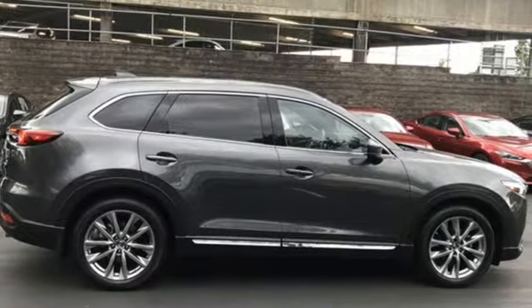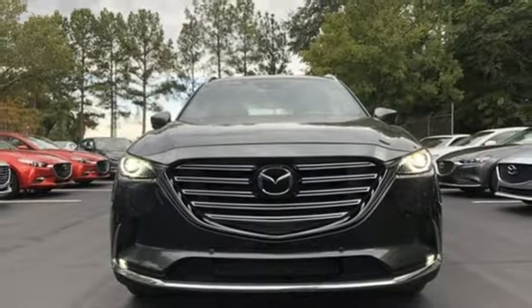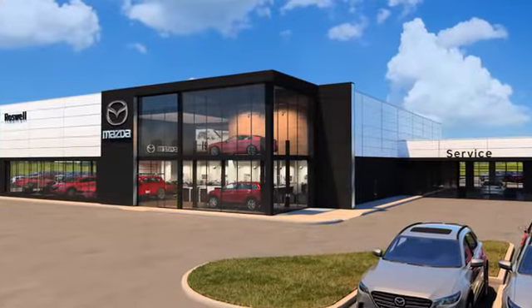They say a journey of a thousand miles begins with one step. In this case, it begins with a test drive. Start your next adventure today. For your cure for the common commute, visit today.